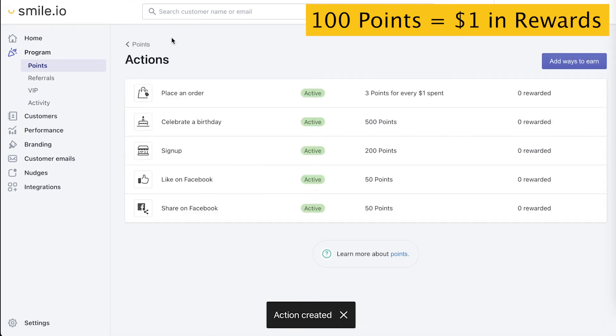Now we have a good overview of all of our earning actions. Sticking to this 100 points equals $1 in rewards, it's really easy to see the value of all these actions. We're giving $5 back to the customer on their birthday, $2 for them to sign up, and $0.50 for each of the social actions. This is a great overview and it's a balanced plan.